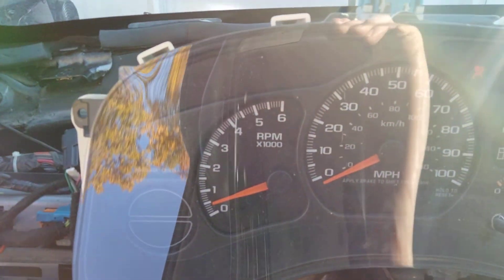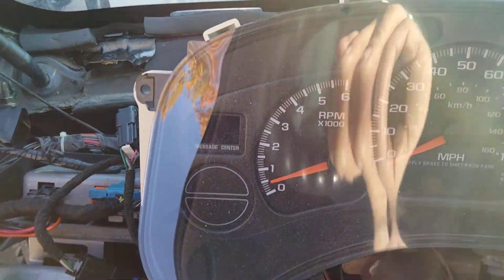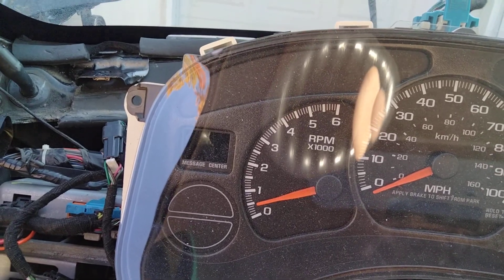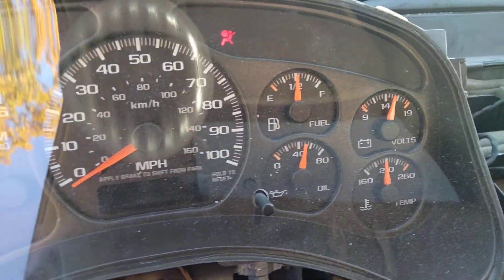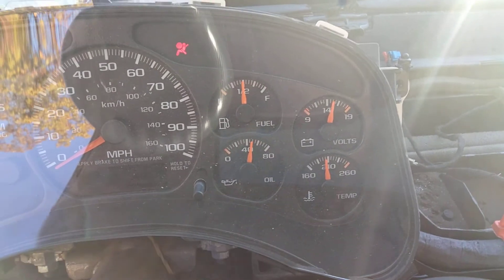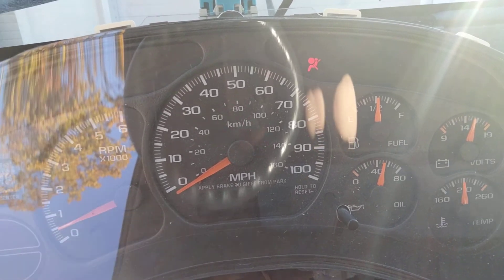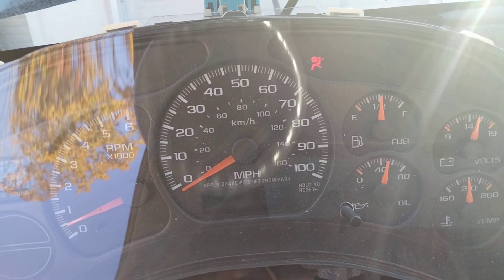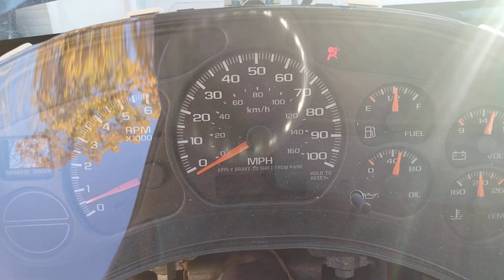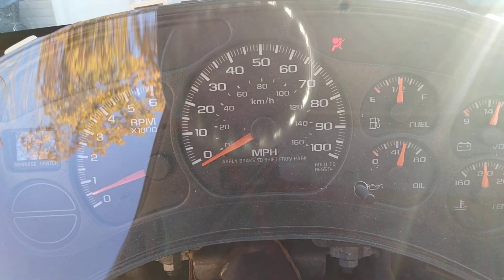The engine is completely warmed up and everything is stabilized and normalized. It idles at about 500, nice and steady and smooth. Water temperature is completely warmed up to full operating temperature. Oil pressure is over 50 psi at 500 rpm, fully warmed up, with straight 30-weight oil in it.